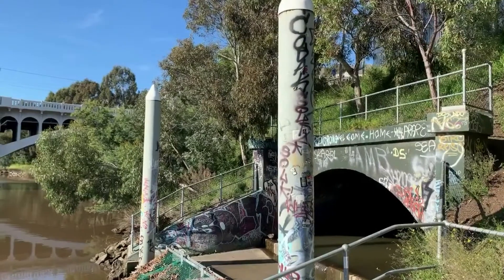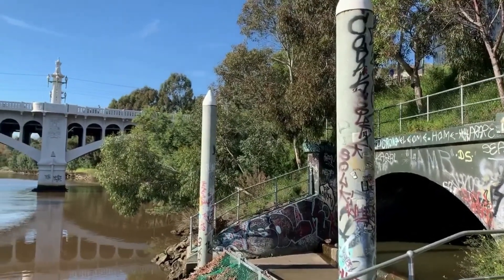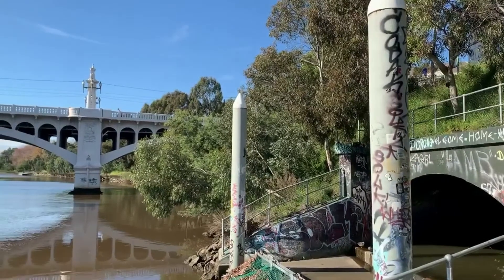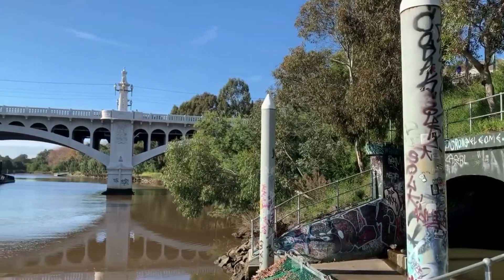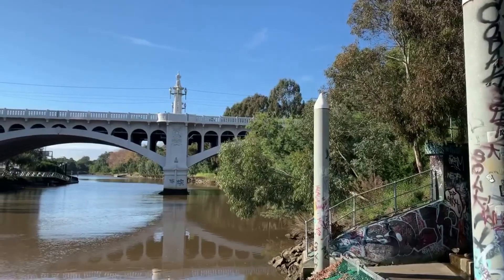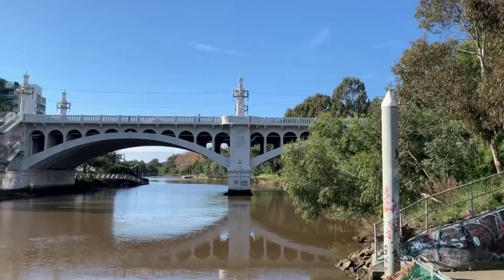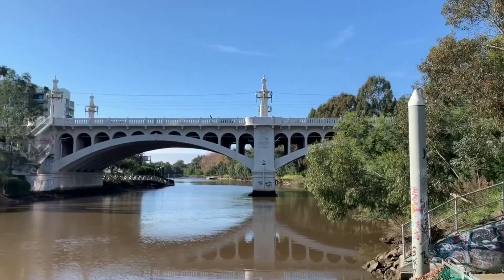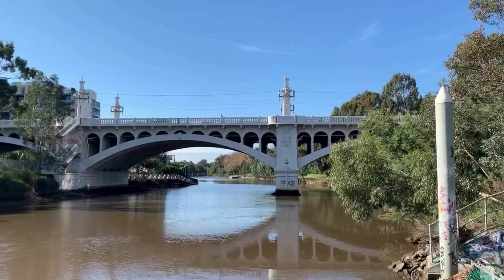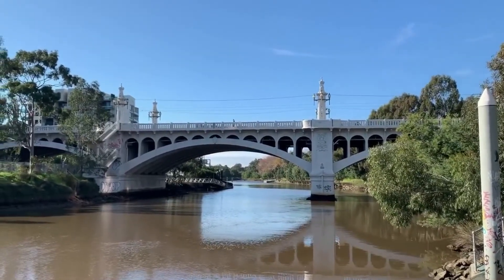Do you know where this stormwater drain and canal leads to? This one leads straight into the Yarra River. Remember, this stormwater is not filtered, so stormwater runoff creates a major threat to our aquatic ecosystems. Have you ever thought about the different items or chemicals that could be swept off our streets, into stormwater drains and then into our natural river system?